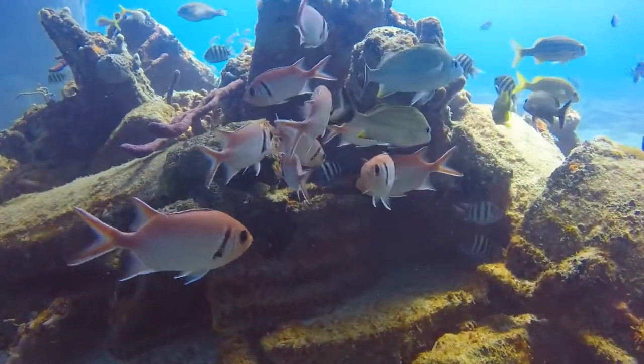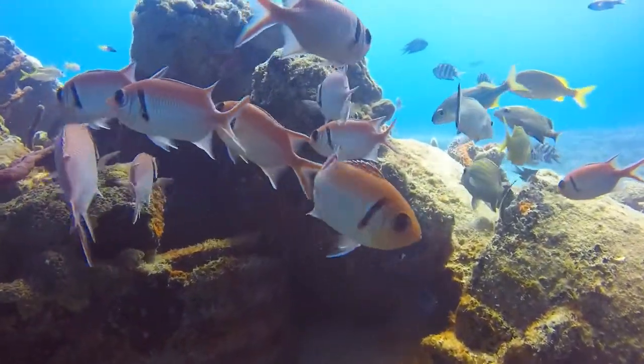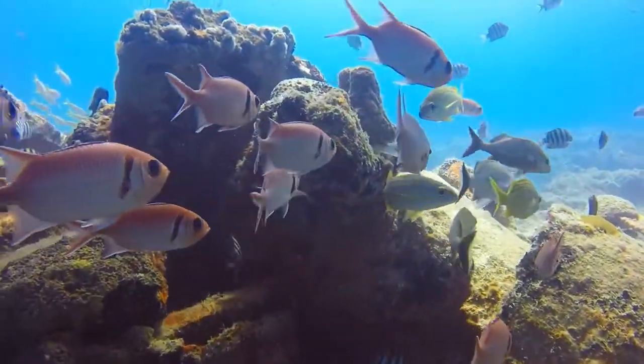If they are mating, or if they're getting into a fight, they will make clicking or grunting sounds, which comes from their swim bladders.